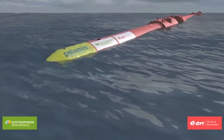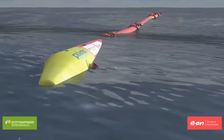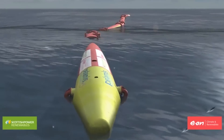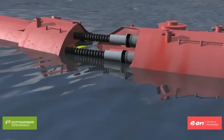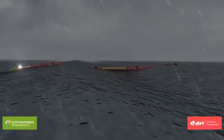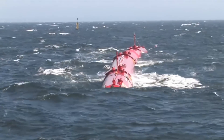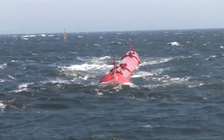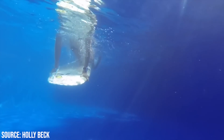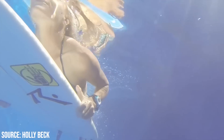Pelamis does look quite different from most other devices though, and this is because it uses movements on the surface of the ocean, caused by the waves, to bend at its joints, which in turn drive the hydraulic compressors. This snake design also helps in stormy conditions, as the whole device can dive under large waves to prevent damage, which is exactly what surfers do during a duck dive.